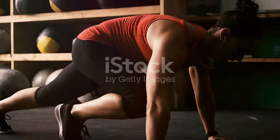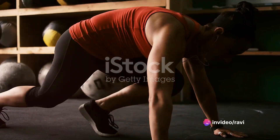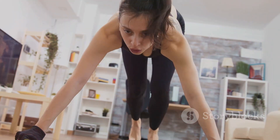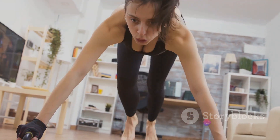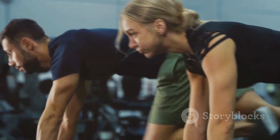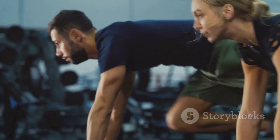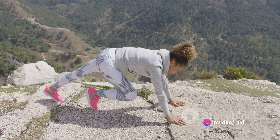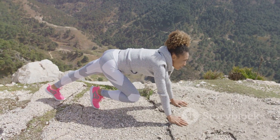Following the push-ups, we tackled mountain climbers — a real heart pumper combining cardio and strength training, working your arms, shoulders, quads, and core while keeping your heart rate elevated. We then took on the plank. Although it might seem simple, holding a proper plank fires up multiple muscle groups, improving your posture, balance, and overall core strength. We finished the active portion of the workout with burpees — this high-intensity exercise is a full body burner, working your arms, chest, quads, glutes, hamstrings, and abs, and it's also an excellent cardio exercise that keeps your heart rate high and burns calories. Finally, we cool down, allowing your body to recover and your heart rate to gradually return to its resting state. This step is just as important as the warm-up and workout itself — it helps to prevent muscle stiffness and aids in recovery, preparing your body for the next workout session.